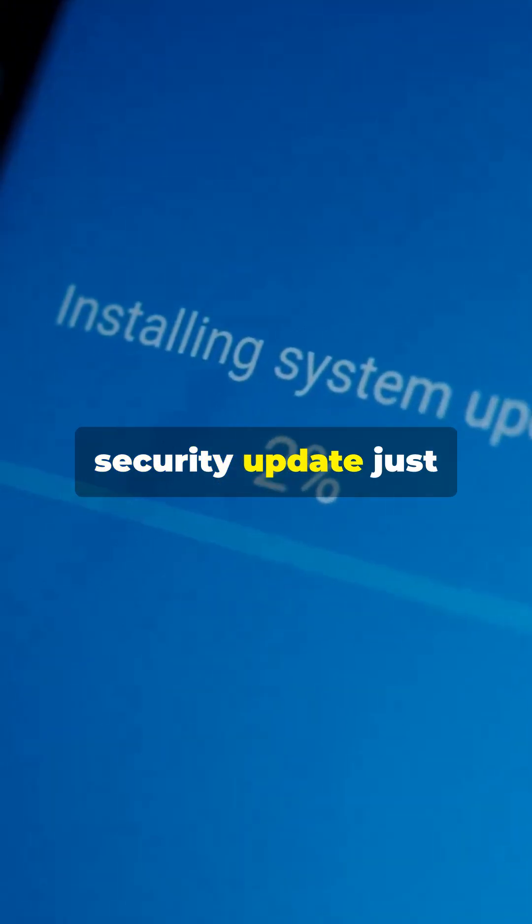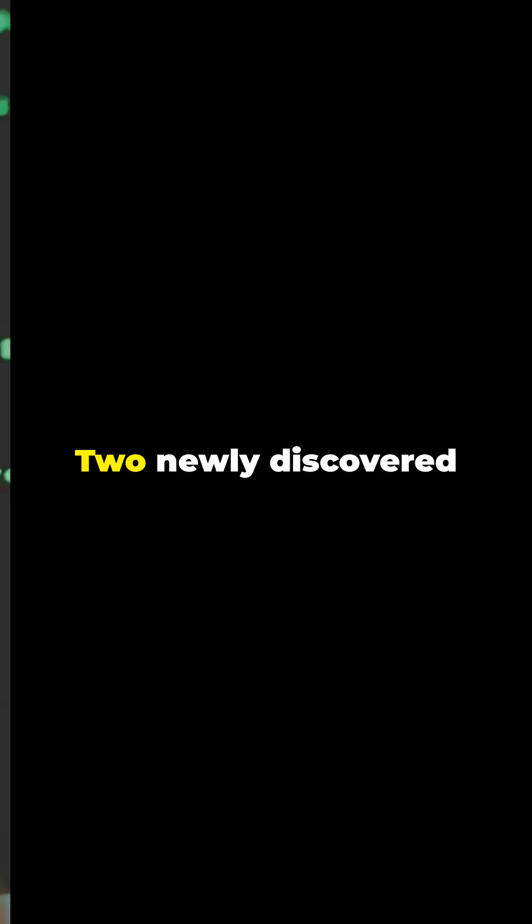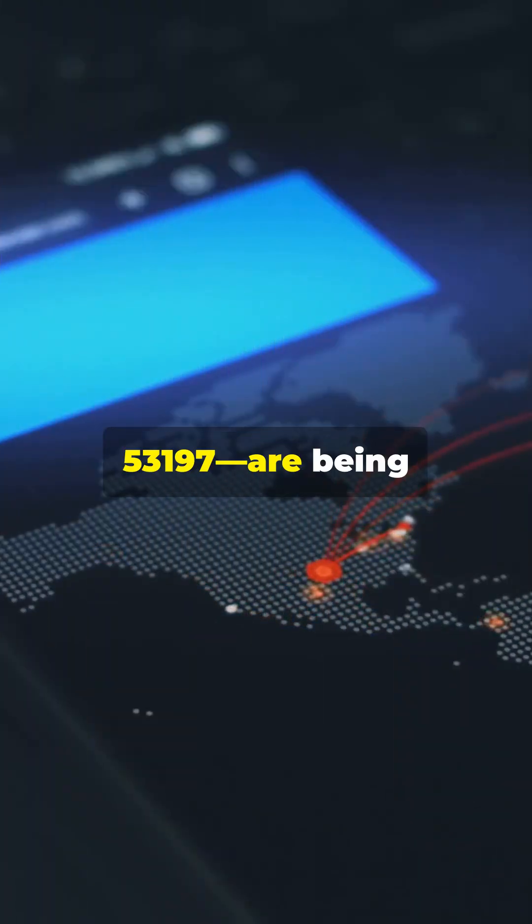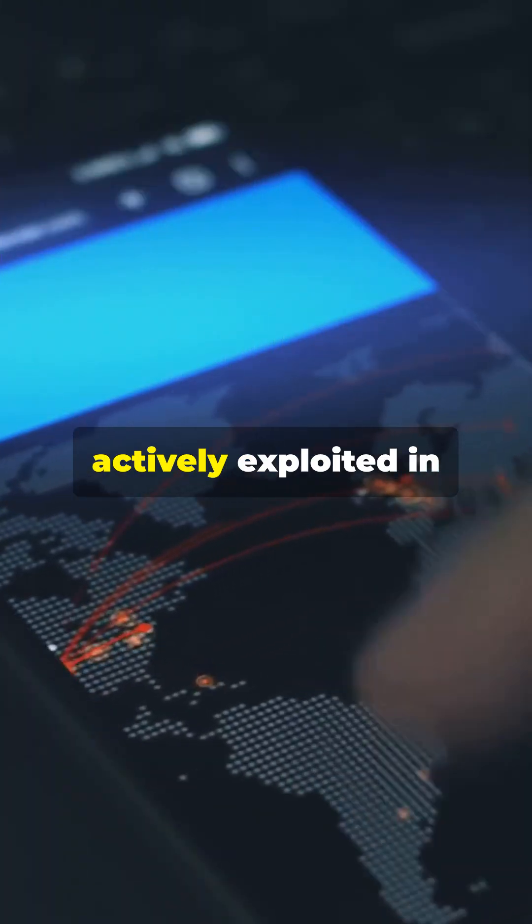For the third month in a row, Google's monthly security update just turned into a full-blown emergency. Two newly discovered vulnerabilities, CVE 2024-53150 and CVE 2024-53197, are being actively exploited in the wild.